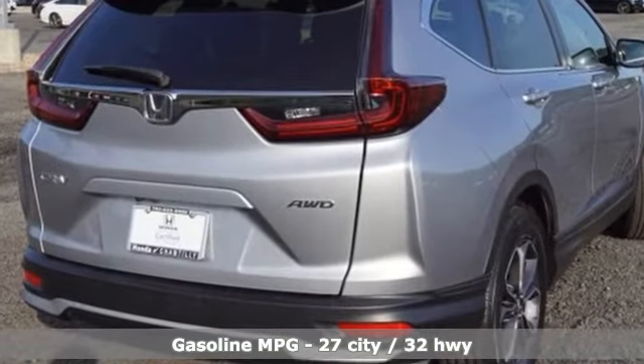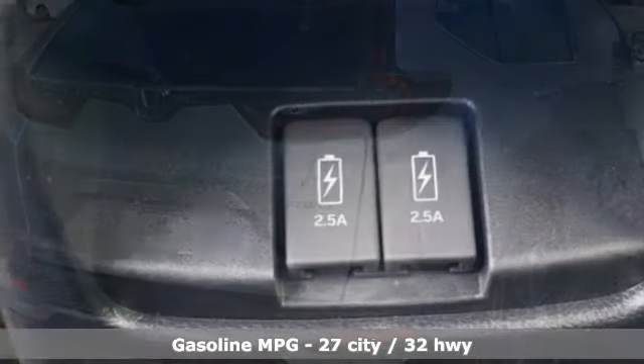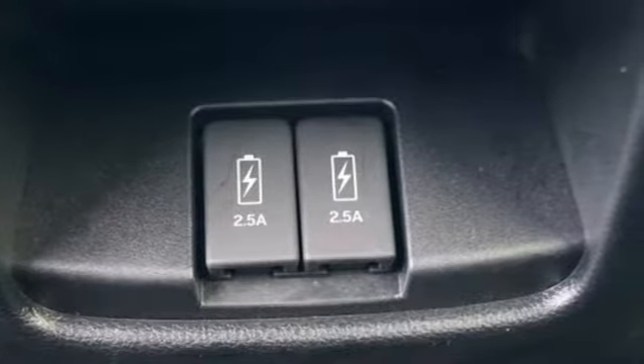Intercooled turbo inline 4-cylinder engine, dual zone climate control, streaming audio, digital instrument gauges, front heated bucket seats.